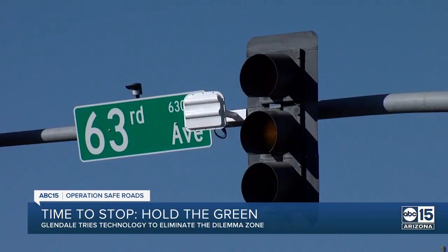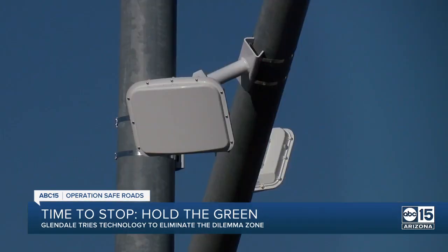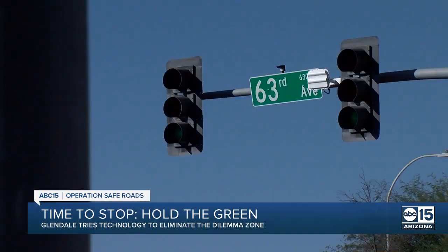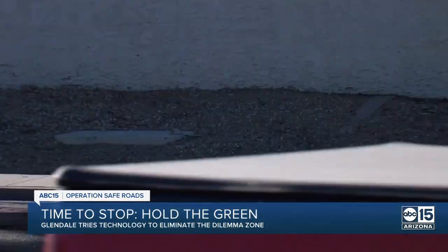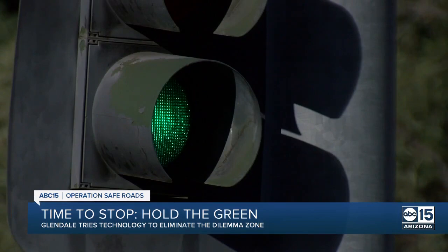But Glendale is trying to take the guesswork out of yellow lights with these Wavetronics continuous tracking advanced detectors at 63rd Avenue and Peoria. The sensors send out radar signals. This technology sees a vehicle as it's coming right through from when it enters the dilemma zone until it leaves, and it's making continuous calculations for the possibility of extending that green phase.